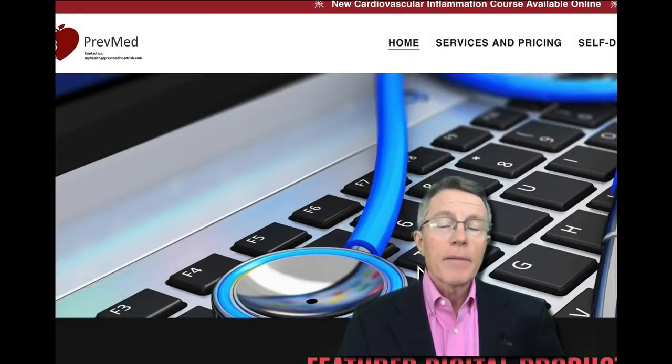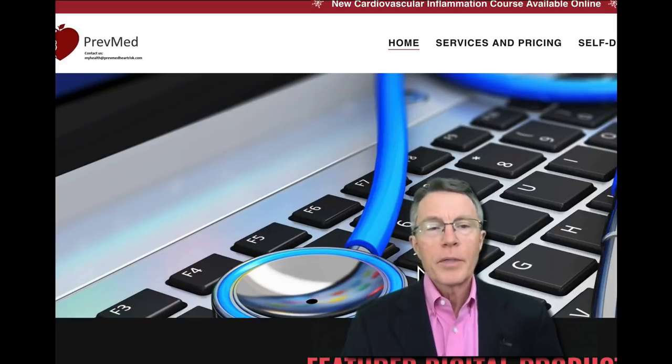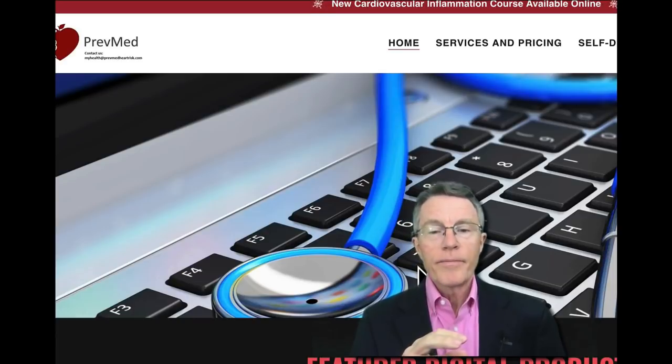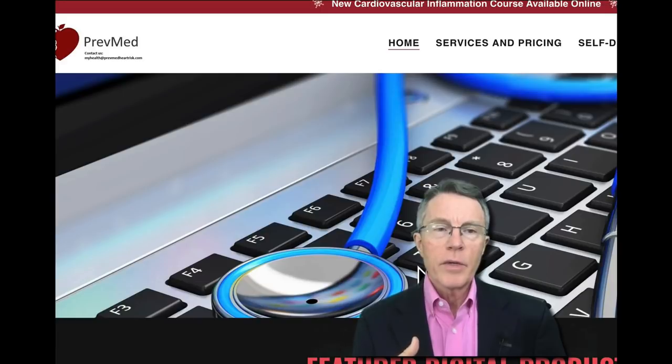If you hit that subscribe or like button, it makes a big difference. An even bigger difference happens when you share — on Facebook, Instagram, LinkedIn, Twitter, or Pinterest. When you do that, it makes a big difference in terms of the algorithm, sending this to other people who find this interesting and helpful.